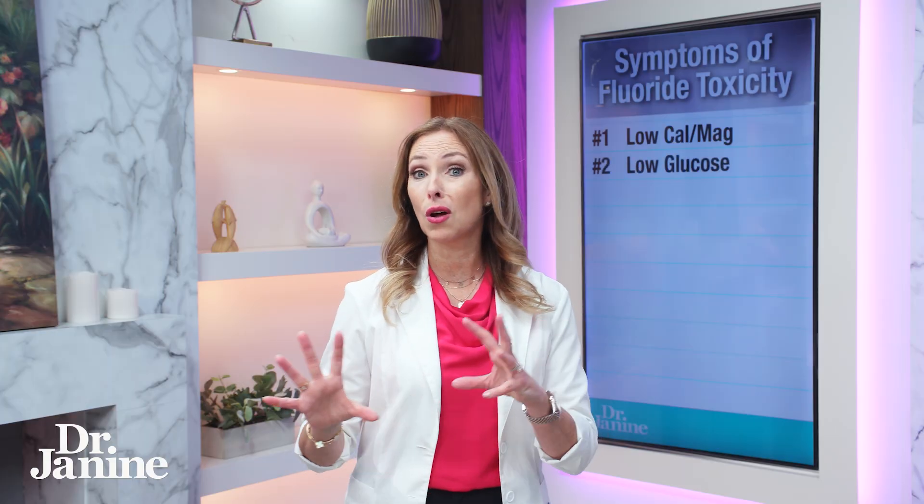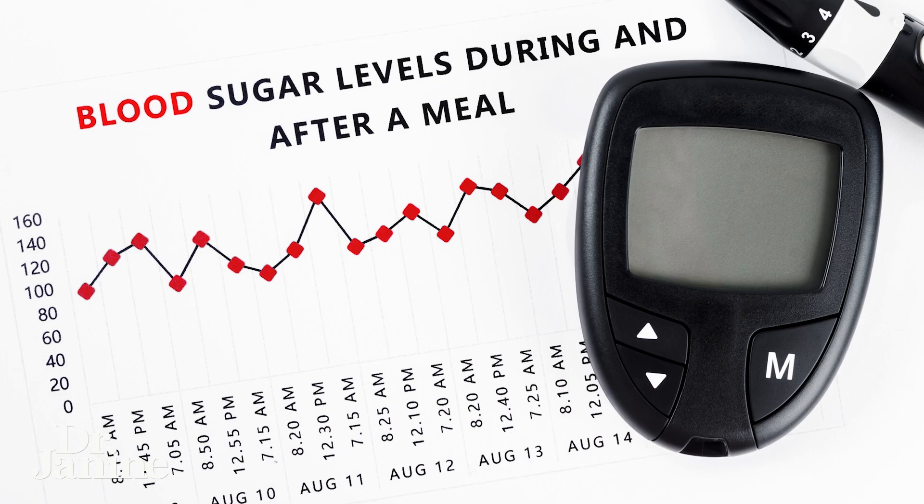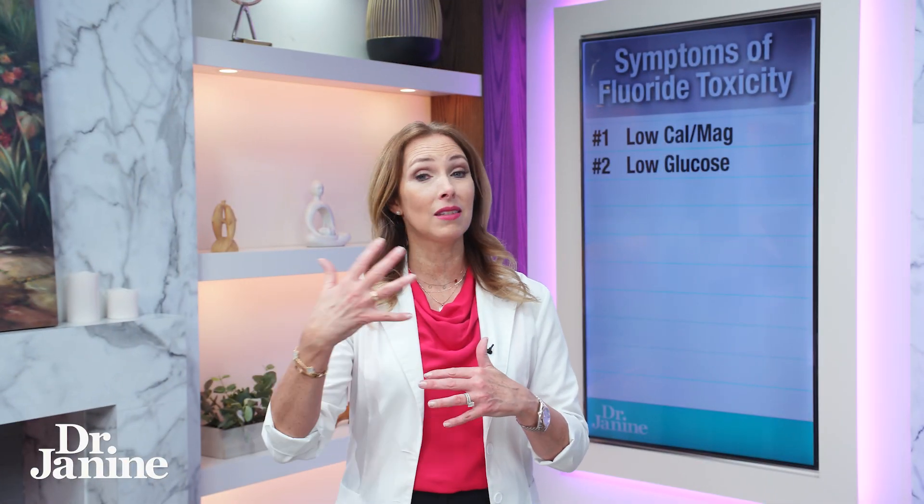Number two on the list: low glucose level, so hypoglycemia, but also an imbalance in our blood glucose levels. This can lead to prediabetes and diabetes when we have difficulty balancing our blood glucose levels.